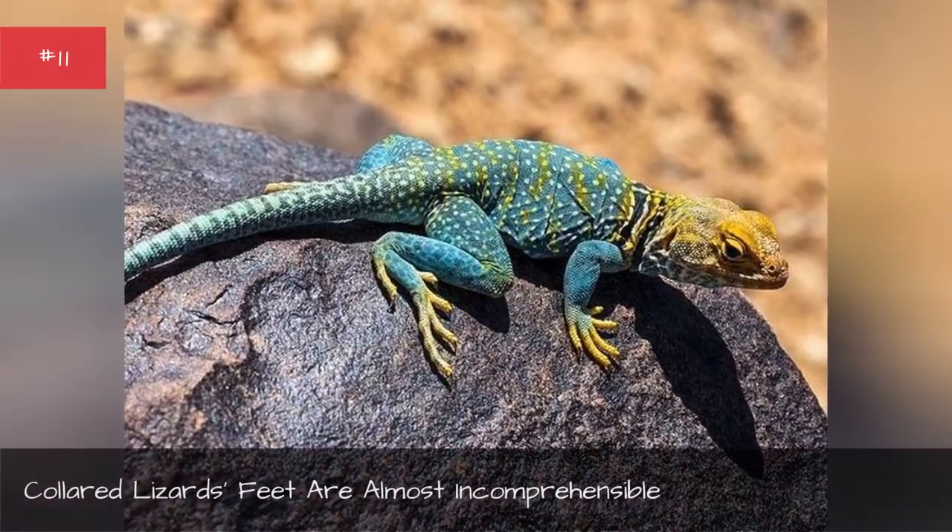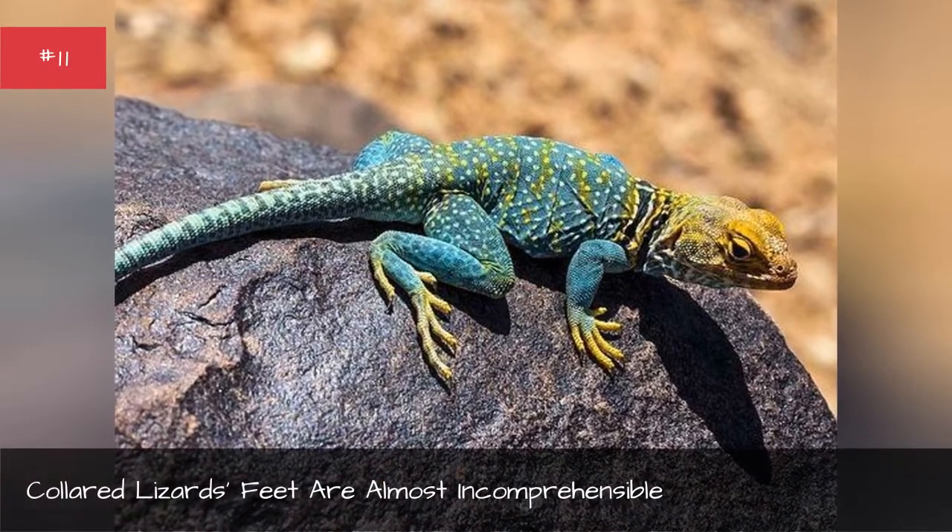Colored lizards' feet are almost incomprehensible.